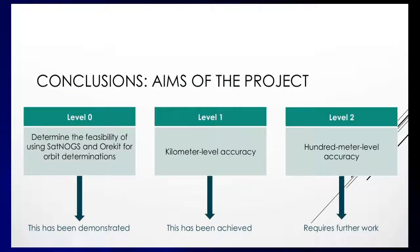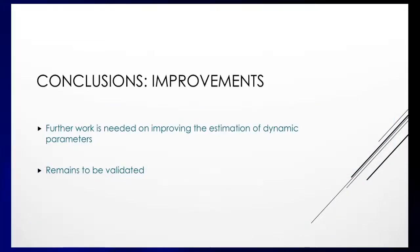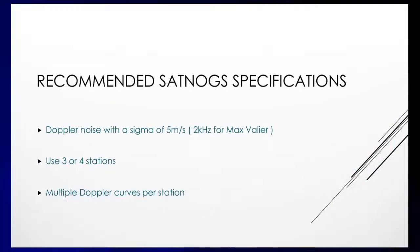The level zero aim of the project was achieved, with the level one aim also proved to be accurate. However, the level two aim has issues that seem to stem from estimating the drag parameter, and will have to be fixed at some point. We recommend that SatNOGS stations have a Doppler noise with a sigma of about five meters per second — in the case of the Max Vallier satellite, that's two kilohertz — and that three or four stations are used in combination.